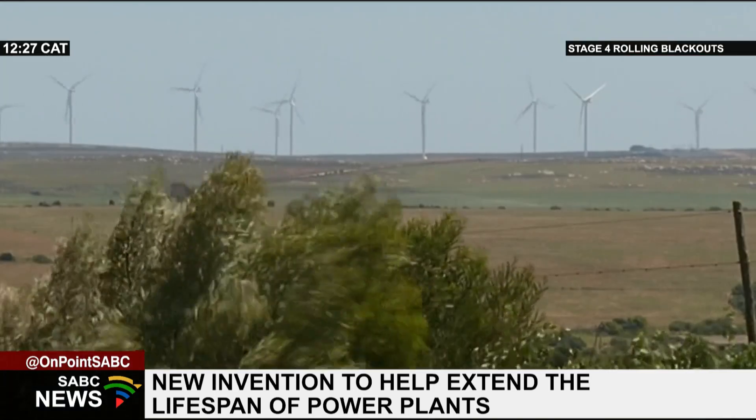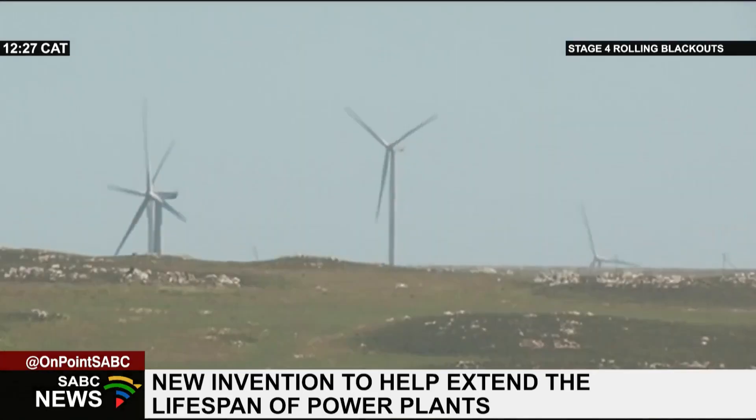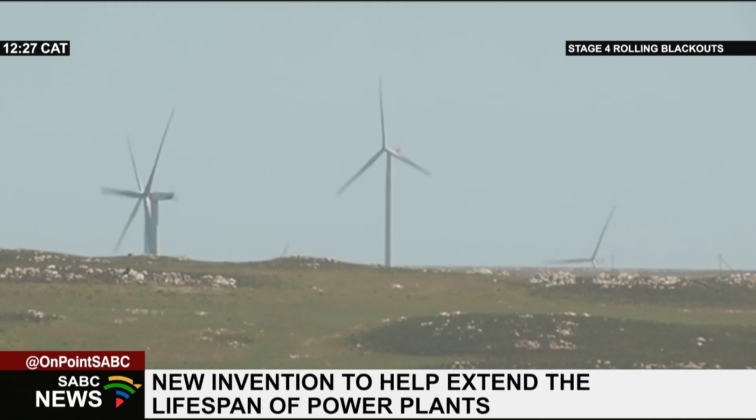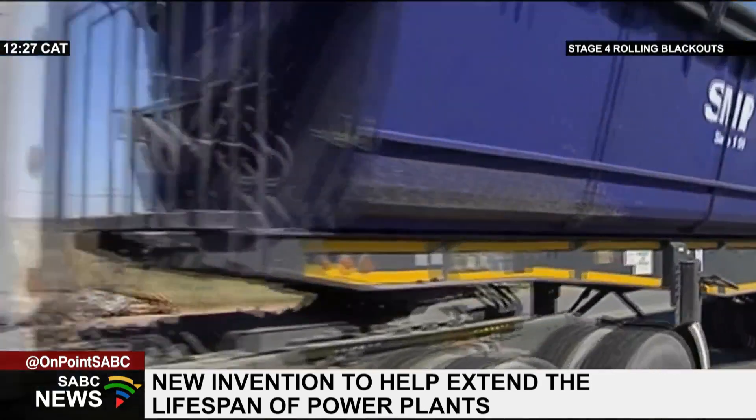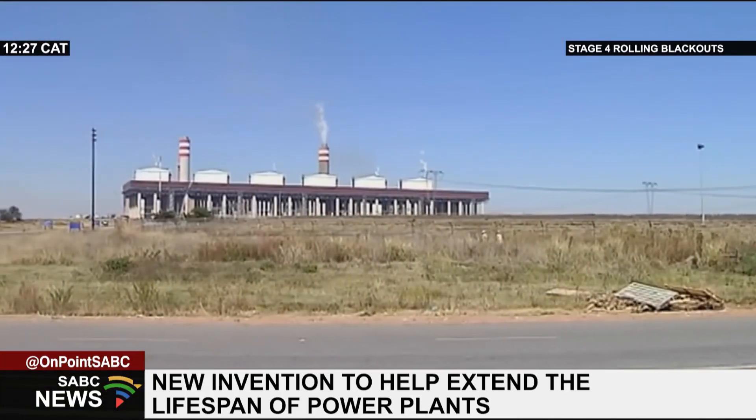Though the country is gearing towards renewable energy, it will take some time for this to take effect. And without additional capacity, the country can't just switch off the existing power plants. I am Sine Temba Witi for SABC News.